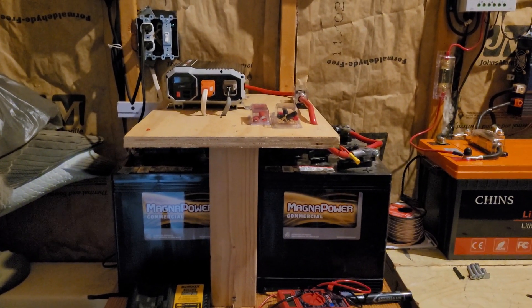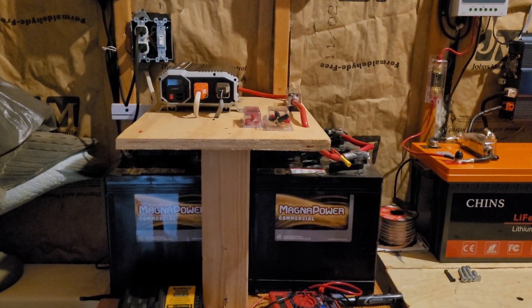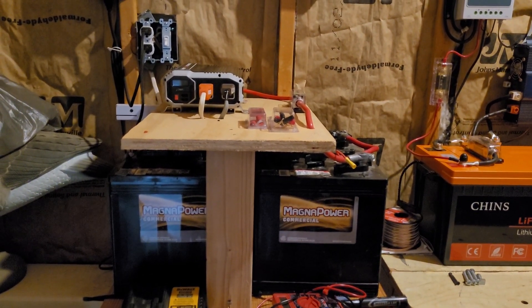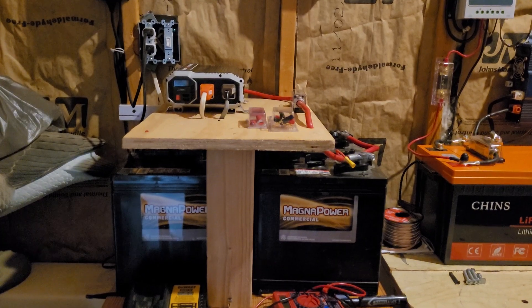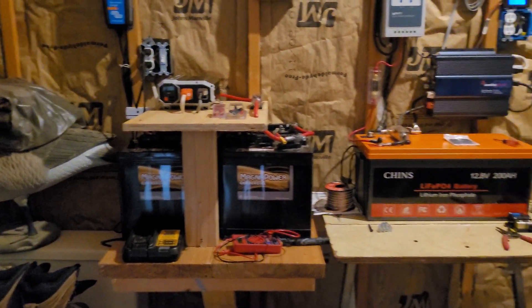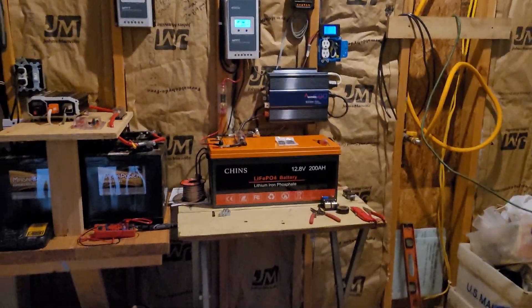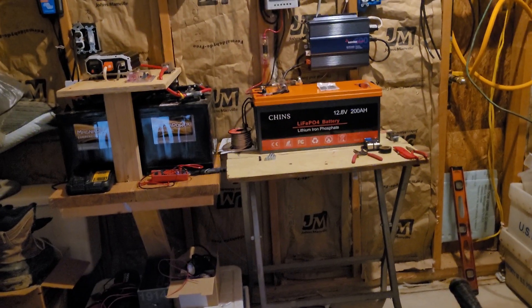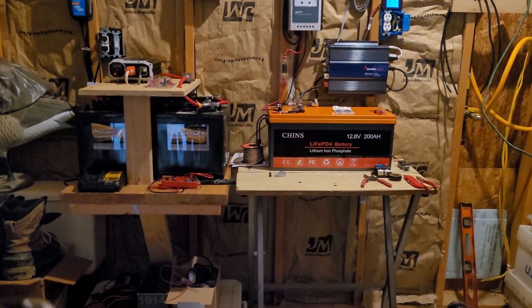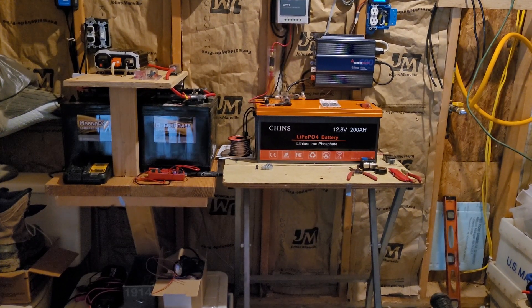I'll also use these batteries when full to put power back into the lithium ion battery in the event that we have three or four cloudy days. For those of you that have done a little bit of solar, you'll understand that it's great to make all this power this month, but the month after that, power is going to start going downhill.